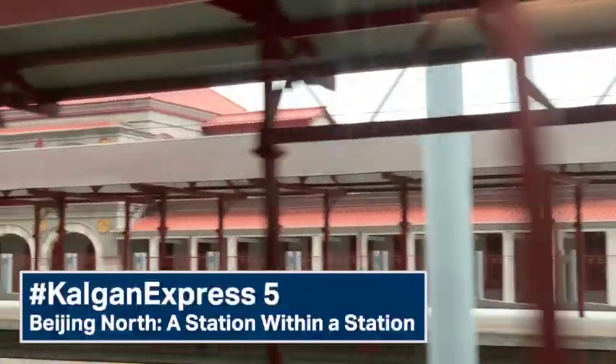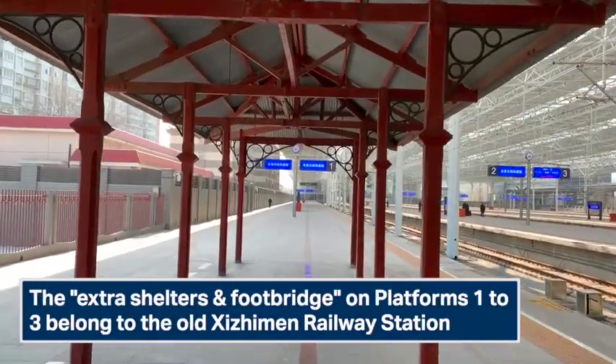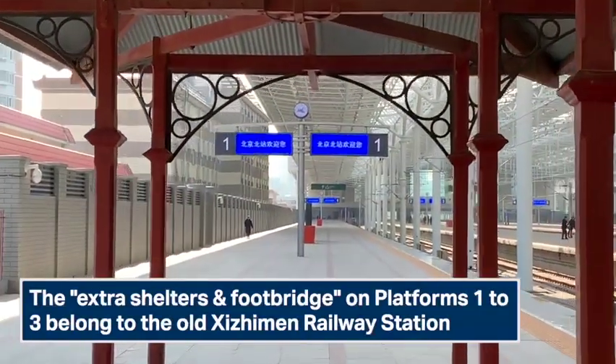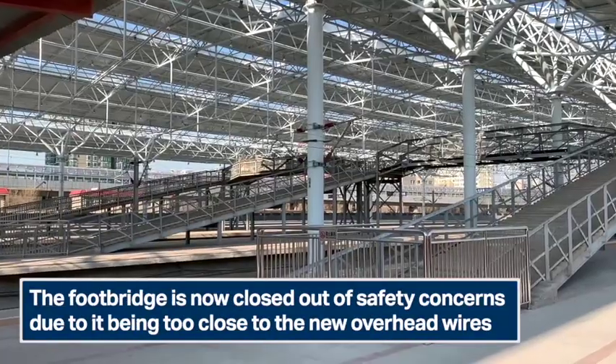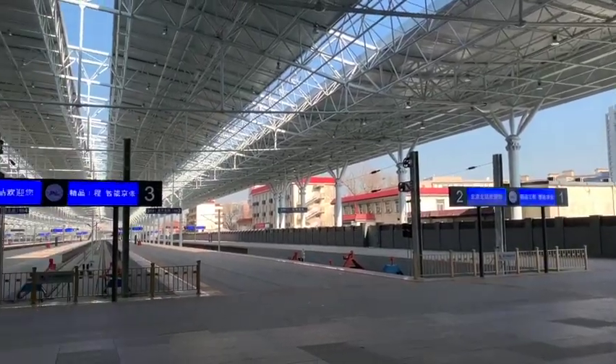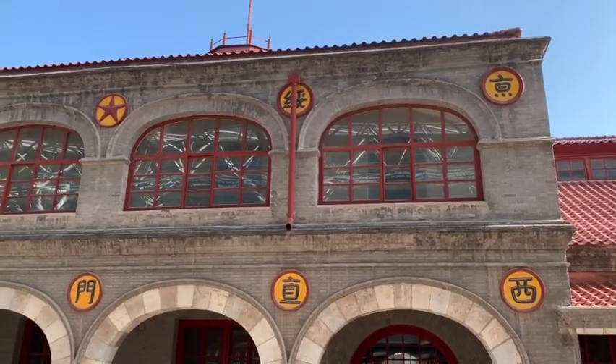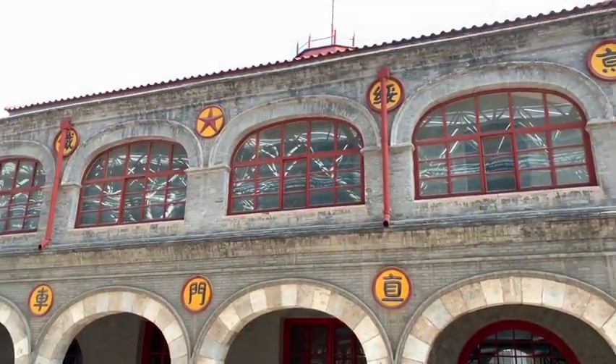A station within a station, but only if you know where to look. Platforms 1 to 3 have extra shelters, and an extra footbridge now closed to the public. And that was because when the new station was reopened in early 2009, they kept the old station building intact.